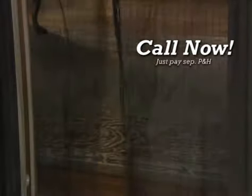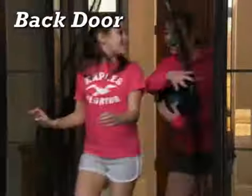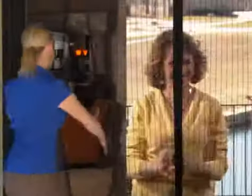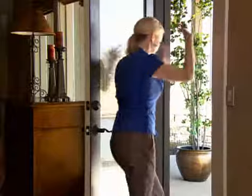But wait — call right now and we'll double the offer. Just pay separate processing and handling. Use one for your sliding door and one for your back door, one for your home and the other for your RV. That's right, you get two Magic Mesh curtains for just $19.95. That's less than $10 each. Don't delay, call and order yours today.